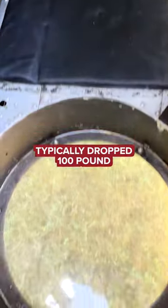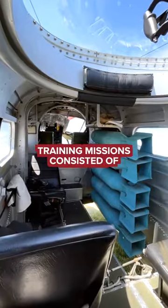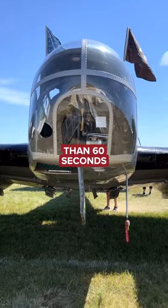Student bombardiers typically dropped 100-pound sand-filled bombs during combat training. Training missions consisted of evasive maneuvers to the target, followed by a final target approach that lasted no longer than 60 seconds.